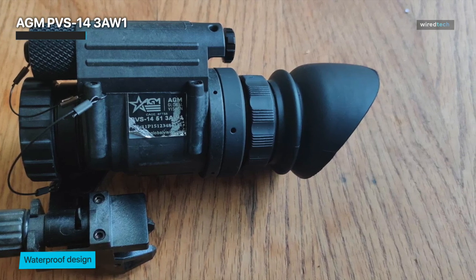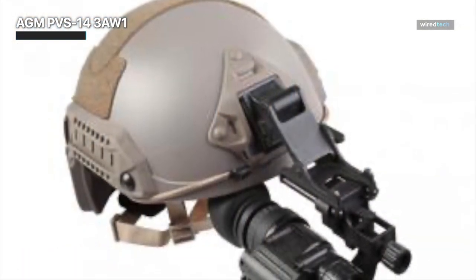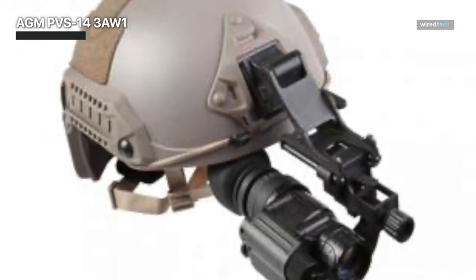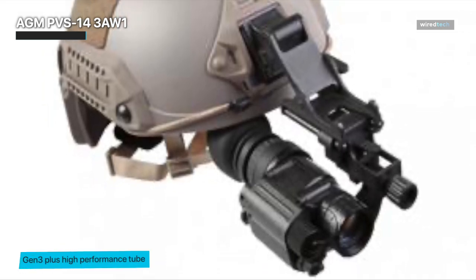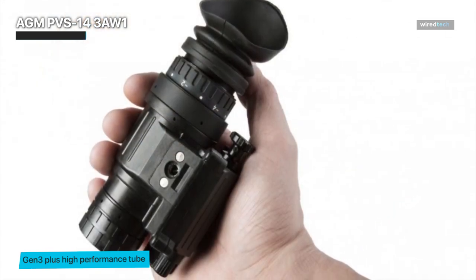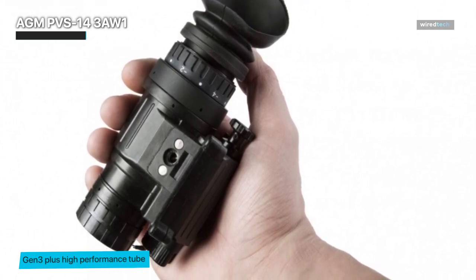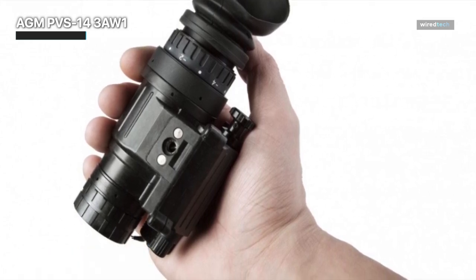The PVS-14 3AW-1 also offers a wide field of view, allowing you to survey your surroundings effectively. The goggles are durable, water and fog resistant, and built to withstand rugged environments. It is powered by a single AA battery, providing extended operational time in the field. Whether you are a hunter, outdoor enthusiast, or part of a military or law enforcement team, the AGM PVS-14 3AW-1 Night Vision Monocular is a reliable and indispensable tool that enhances your situational awareness in low-light conditions.